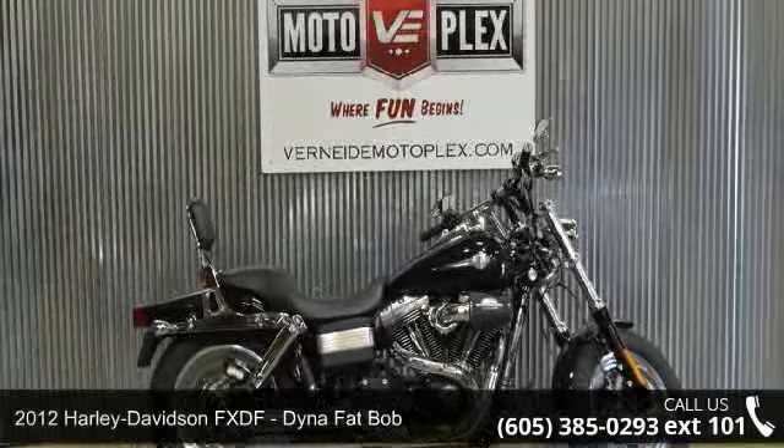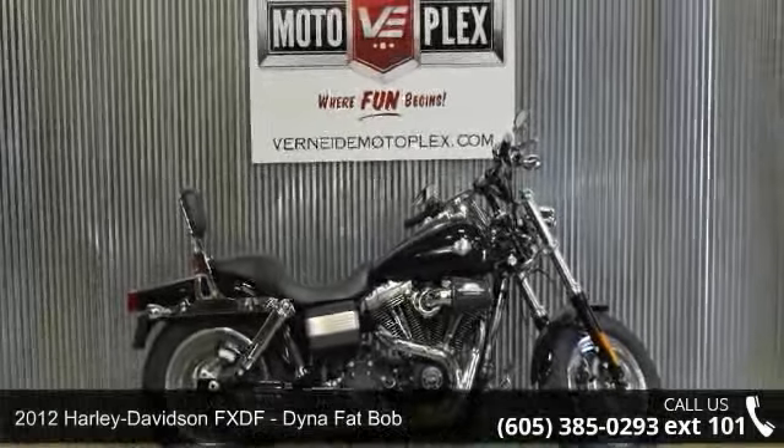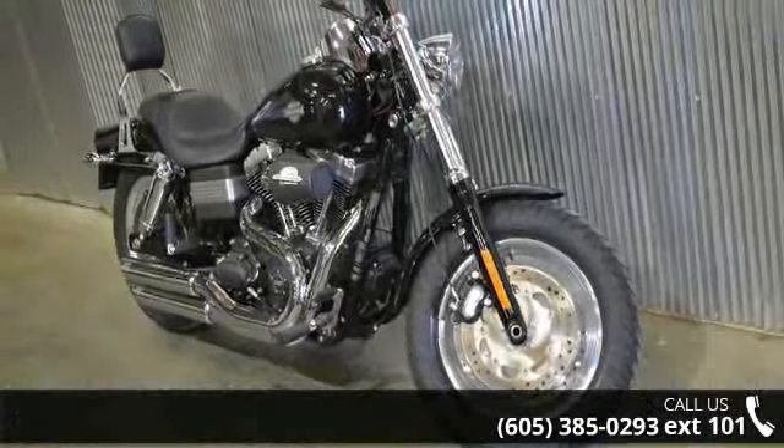Check out this 2012 Harley-Davidson FXDF Dyna Fat Bob. If you're looking for a solid bike, look no further.